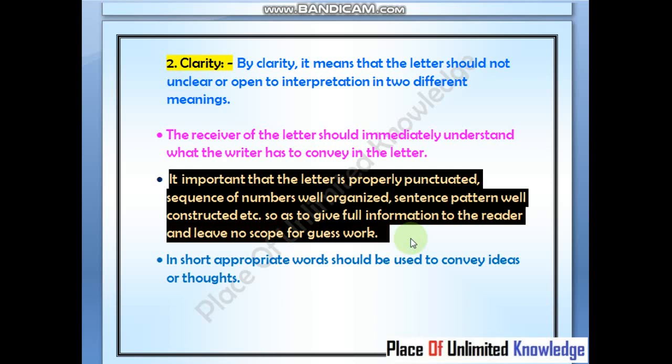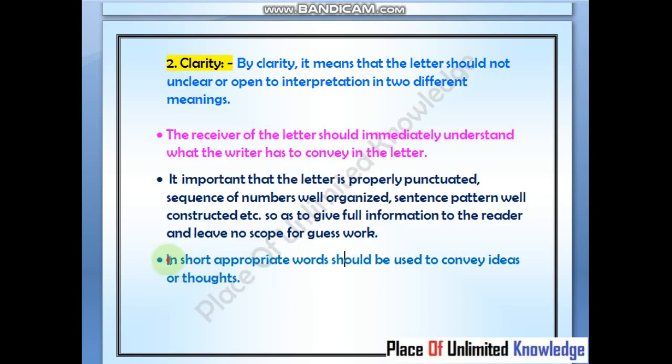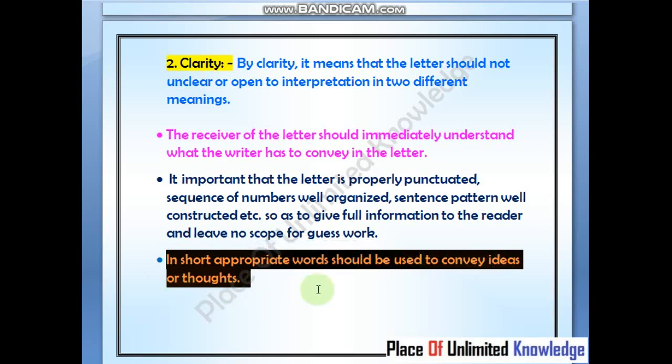The sequence should be well organized, the sentence pattern well constructed. In short, appropriate words should be used to convey ideas or thoughts — appropriate words should be used to present ideas and thoughts clearly.